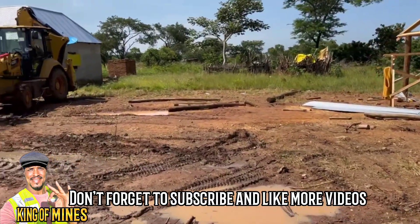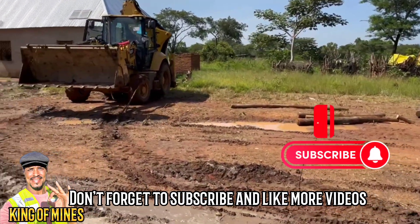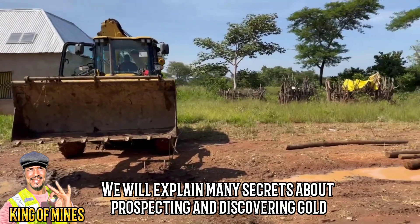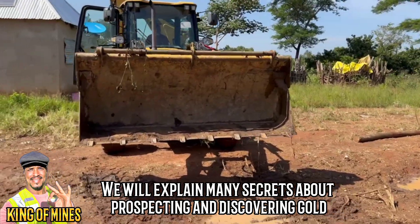Don't forget to subscribe and like my videos. We will explain many secrets about prospecting and discovering gold.